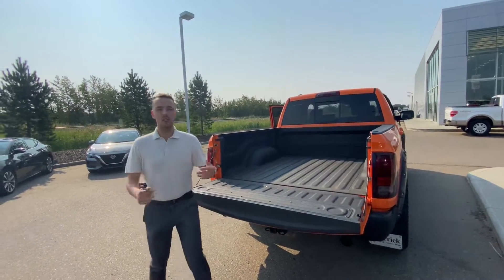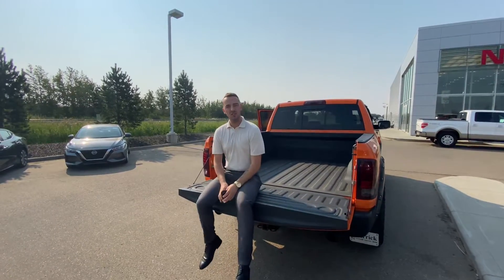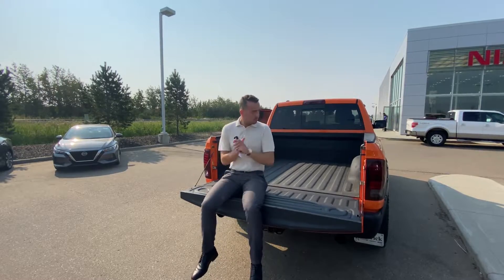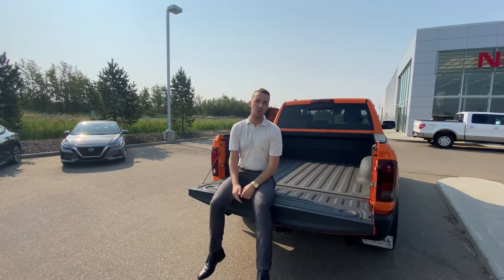So give me a call here at the store at 780-769-0060. Let me know what time today you're free to stop by and take this beautiful truck for a test drive. I look forward to hearing back from you soon. Thanks.